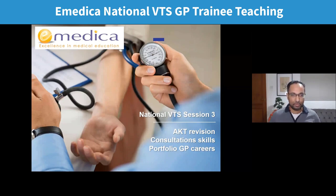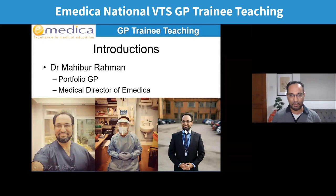Good evening everyone. Welcome to the National VTS session number three. Today we're going to look at some AKT questions, some consultation skills, and portfolio GP careers case studies. Those of you that haven't met me before, my name is Mohibur Rahman. I'm a portfolio GP based here in Birmingham in Solihull. I'll tell you a little bit about my own portfolio career towards the end, as well as three other case studies.